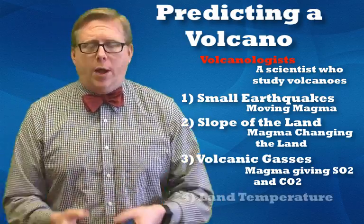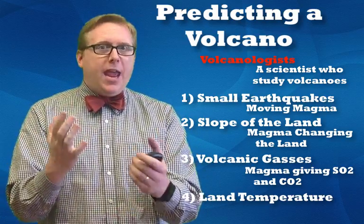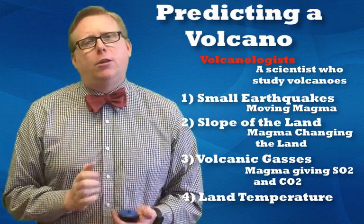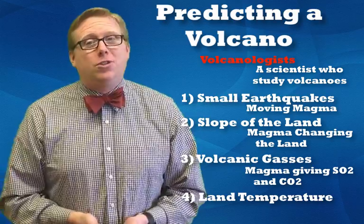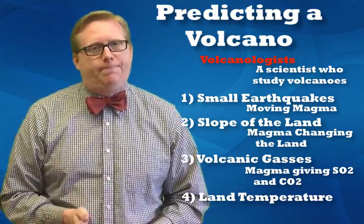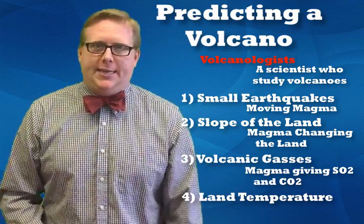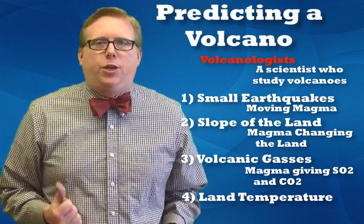The fourth and latest method uses satellites from space. Scientists and geologists can map the exact temperature of the land and see if it's rising. If it is, it might indicate a closer volcanic eruption. With these four tools, something like Paricutín could probably never happen today — you could probably never wake up in the middle of the night and find a volcano growing in your backyard.